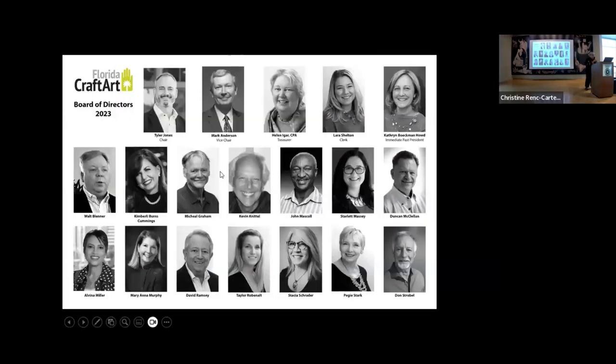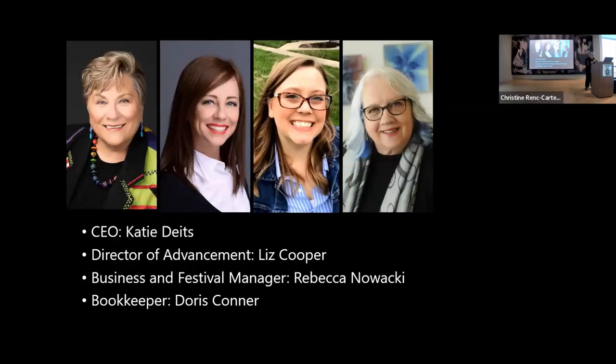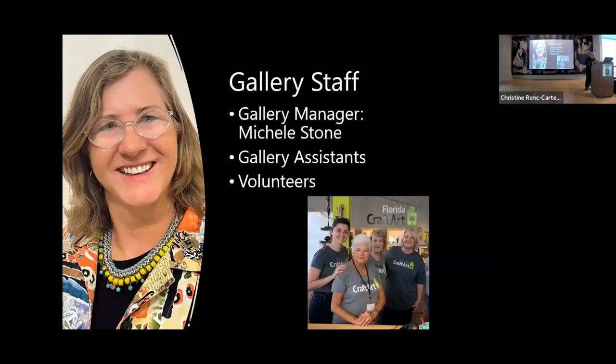Here's our board of directors. We have about six or seven artists on the board, and it's led by our board chair, Tyler Jones, who's a terrific artist and a realtor. We have our staff: the director of advancement, Liz Cooper; a new business and festival manager, Rebecca Nowaki, who comes to us from Toledo Museum of Arts; and our bookkeeper is Doris Conner, who is also a ceramic artist and teaches at the Morian Center for Clay. Our gallery manager is also new, Michelle Stone. You may know Julia Culver, who made the decision to devote herself full-time to art — she's a fabulous artist.